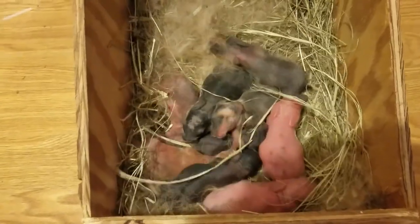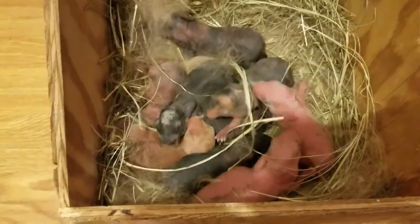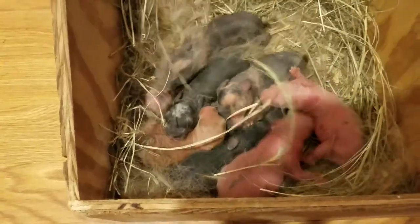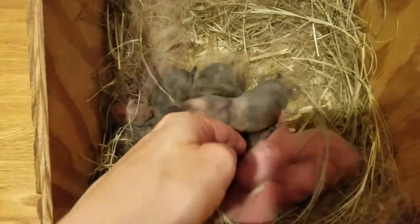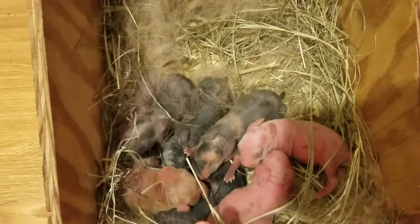These babies are one day old. They are Rainbow Dash's babies, and look at that — she had nine beautiful babies. It looks like we have some black, maybe a red or two, and then some broken. I'm not really sure what the broken color is. It looks like a Charlie, maybe very.